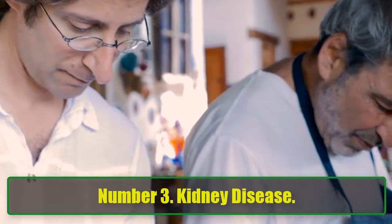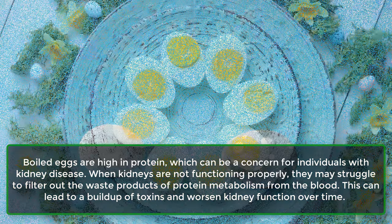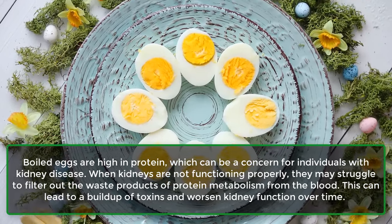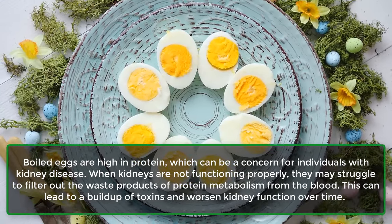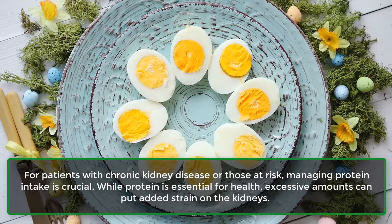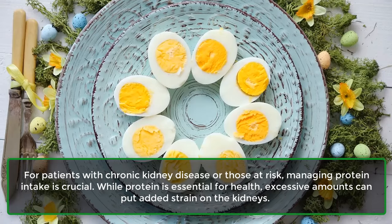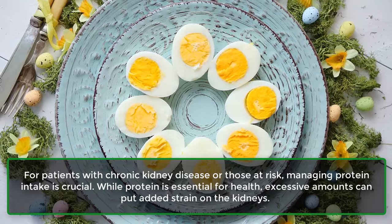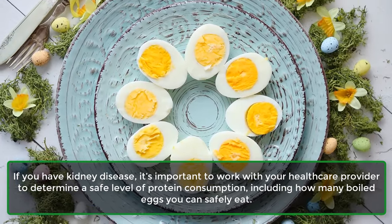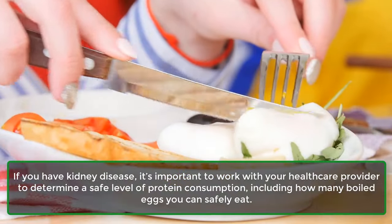Number 3: Kidney Disease. Boiled eggs are high in protein, which can be a concern for individuals with kidney disease. When kidneys are not functioning properly, they may struggle to filter out the waste products of protein metabolism, leading to a buildup of toxins that can worsen kidney function over time. For patients with chronic kidney disease, managing protein intake is crucial. Work with your healthcare provider to determine a safe level of protein consumption, including how many boiled eggs you can safely eat.